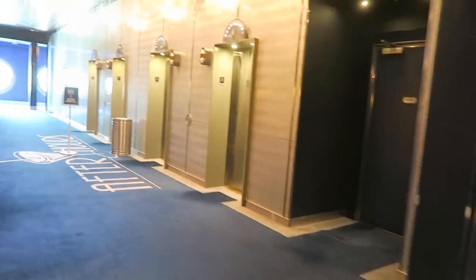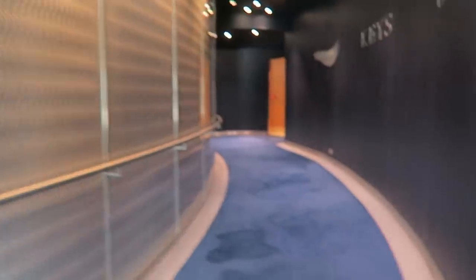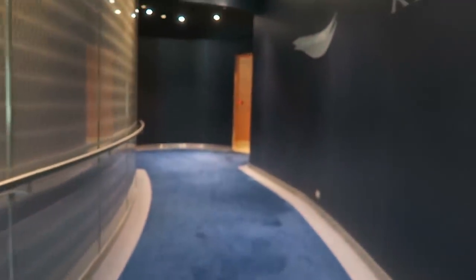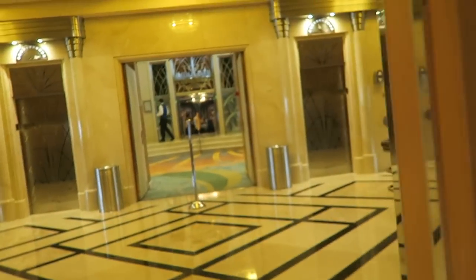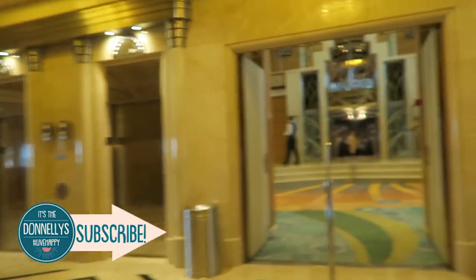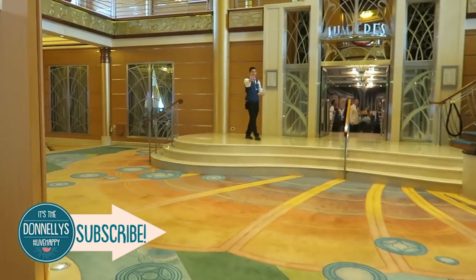This is the front of the ship and we're going to make our way to the aft part of the ship. Making our way out of After Hours, we're heading into the atrium now. This is sort of where the main part of the ship — the lobby, if you will — where a lot of things happen.